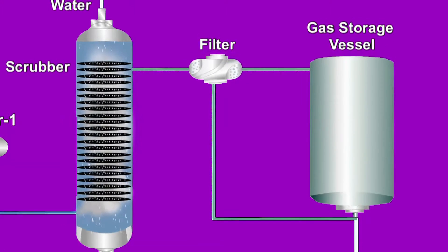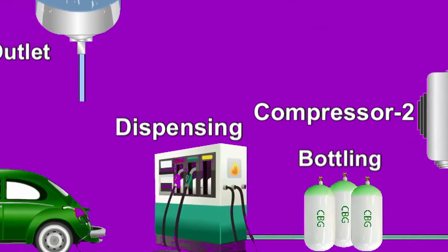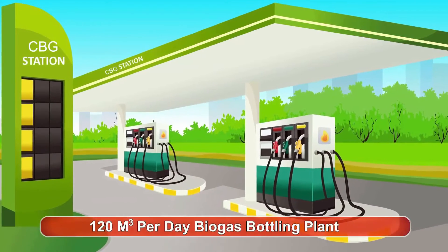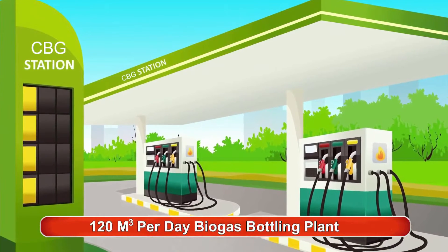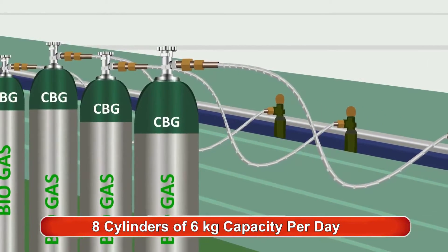Afterwards, it is compressed up to 200 bar pressure using a three-stage gas compressor and stored in high-pressure steel cylinders as used for CNG. One 100 cubic meter per day biogas bottling plant can fill 8 cylinders of 6 kg capacity per day.